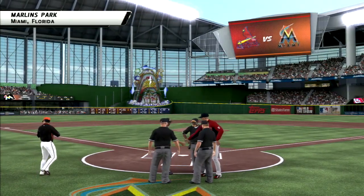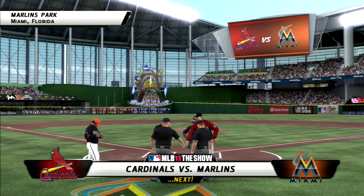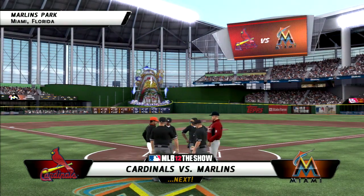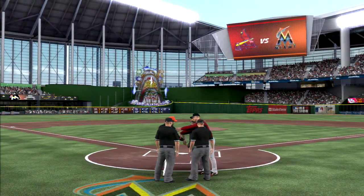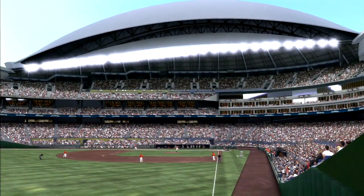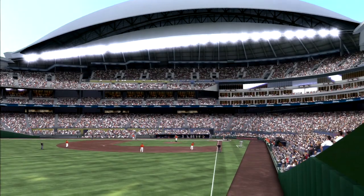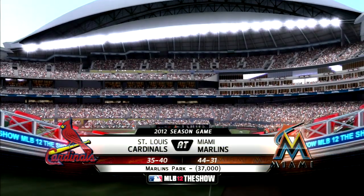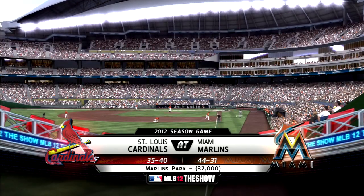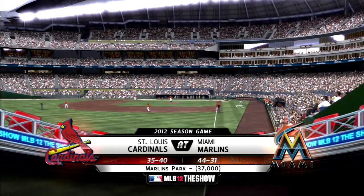Counting down now to first pitch in South Florida. Major League Baseball on the show is next. The wait is over — baseball has a new address in Miami, and you're looking at it. Marlins Park, the site for tonight's edition of Baseball on the Show.